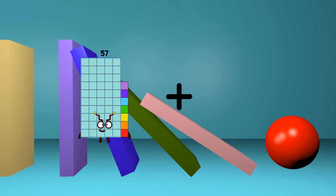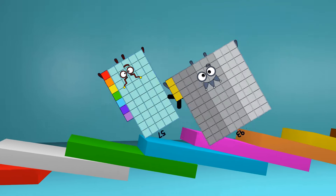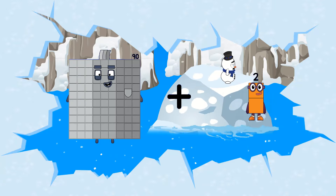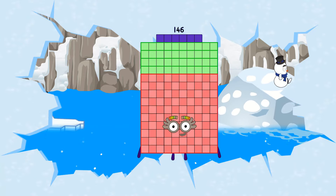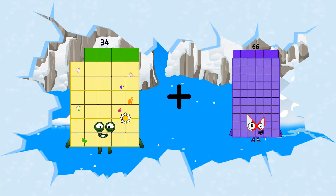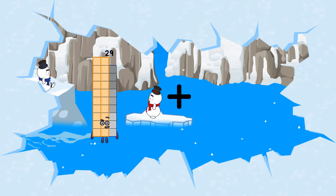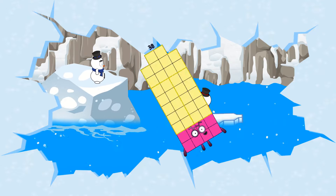57 plus 93 equals 150. 90 plus 56 equals 146. 34 plus 59 equals 93. 29 plus 9 equals 38.